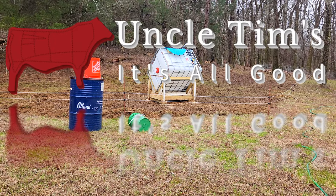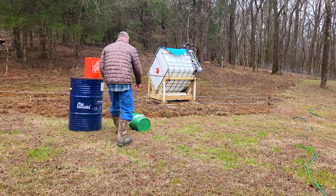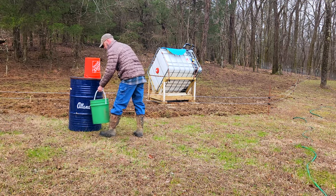Welcome to Uncle Tim's Farm. Hi, I'm Uncle Tim, and in today's episode, I'm just going to be doing morning chores with the pigs, just to show you how simple pigs are.